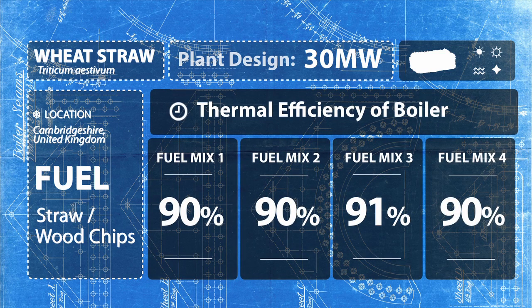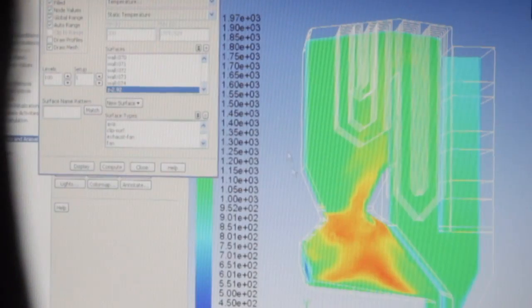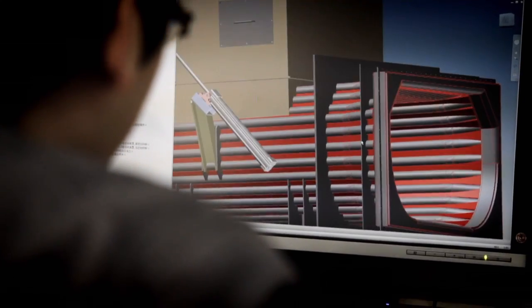High availability we achieve through high quality — both in the combustion technology with the grates, in the fuel feeding system, in the flue gas treatment, and so on. Take our water-cooled vibrating grate, for example: there are no moving components, there's no maintenance, there's nothing that can really break.